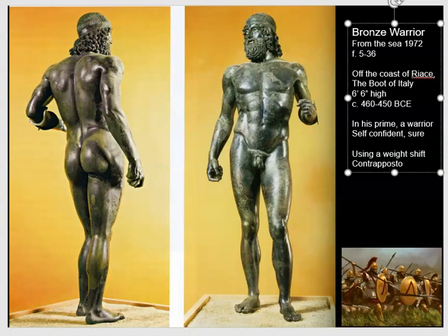This amazing piece of art, which is figure 536 in our textbook, is a bronze warrior standing well over six feet in height — coming in at six and a half feet, in fact.